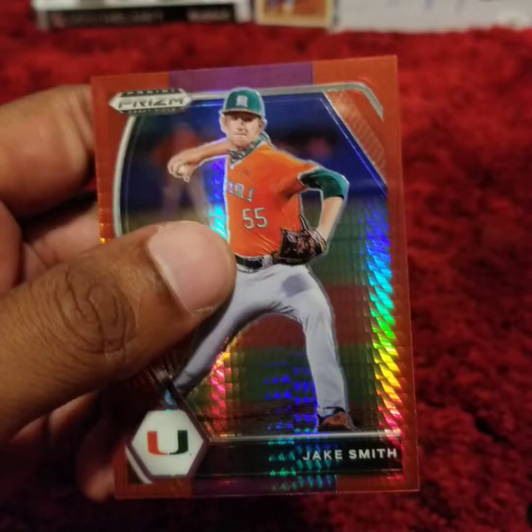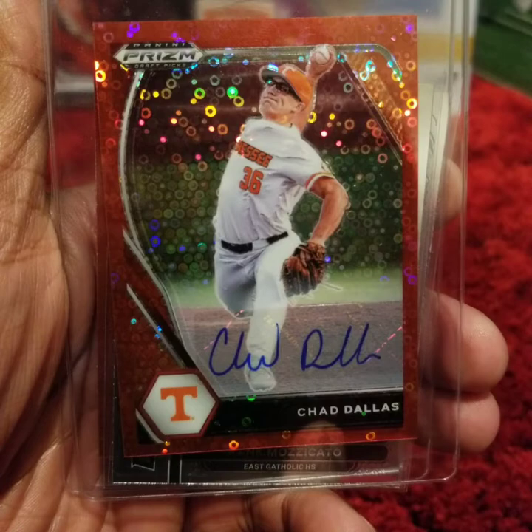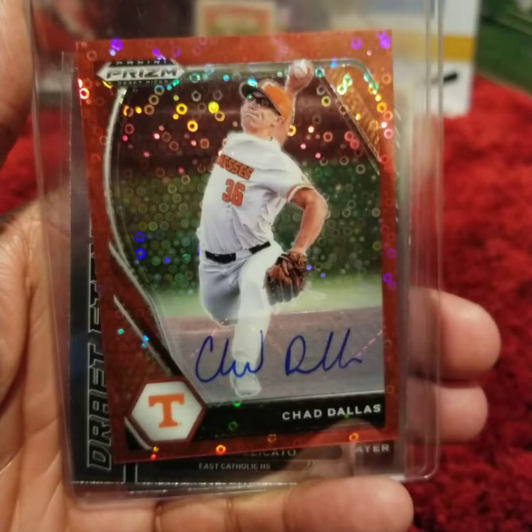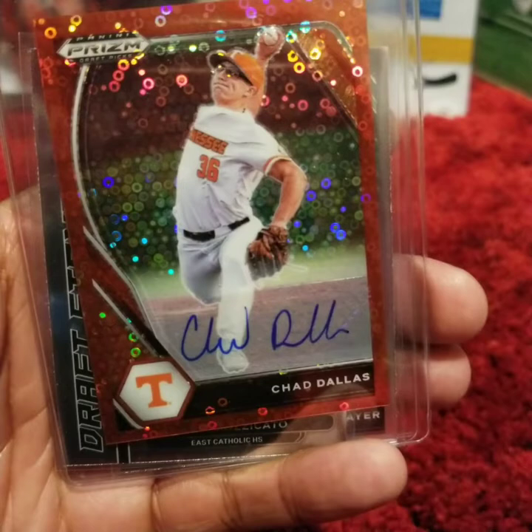Let's do a review of some of the key cards pulled out of this megabox. Starting off with the auto red prism of Chad Dallas — this is an SP, numbered 16 out of 99. He is a fourth round draft pick, picked up by the Blue Jays. He is currently with their Single-A affiliate, the Vancouver Canadians. Right now he's got a 4.68 ERA, he is 1-5. However, he has struck out 48 batters in 50 innings, so that shows some sign of promise.